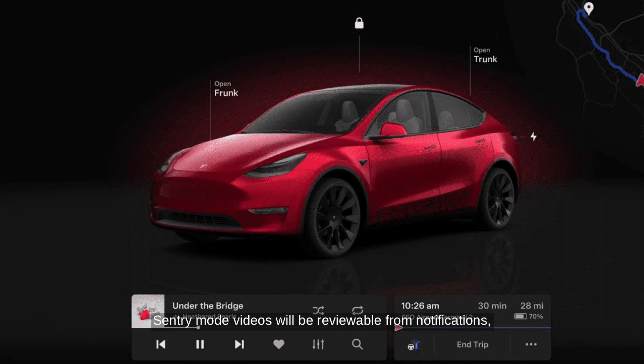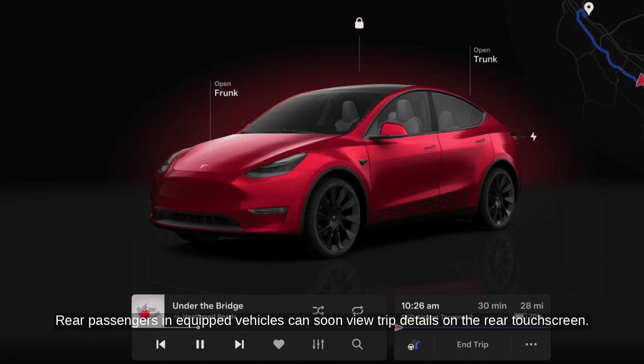Sentry mode videos will be reviewable from notifications, and regenerative braking on highways will be increased for refreshed Model S and X. Rear passengers on equipped vehicles can soon view trip details on the rear touchscreen.